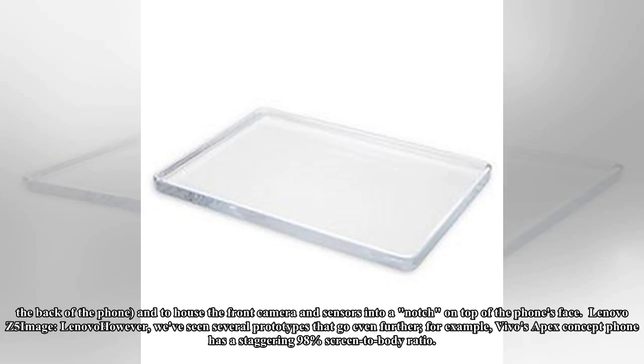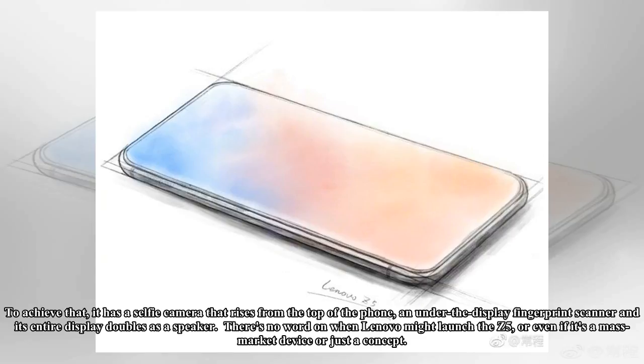We've seen several prototypes that go even further. For example, Vivo's Apex concept phone has a staggering 98% screen-to-body ratio. To achieve that, it has a selfie camera that rises from the top of the phone, an under-display fingerprint scanner, and its entire display doubles as a speaker.